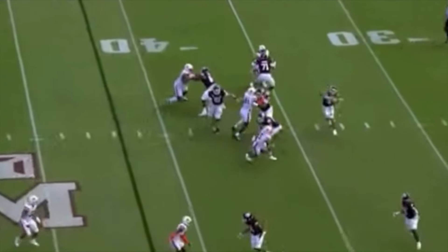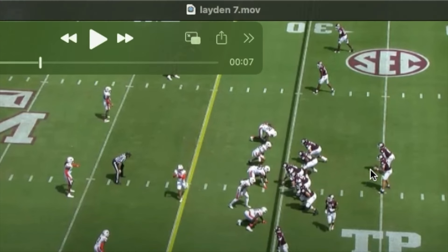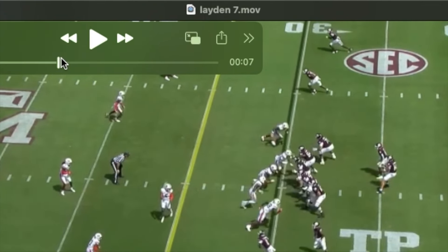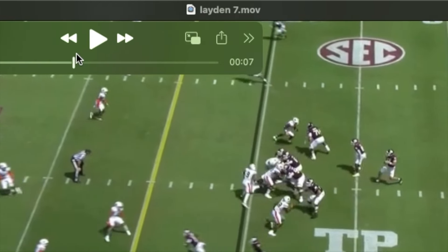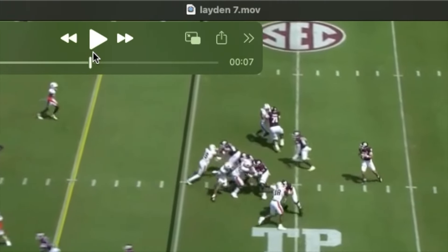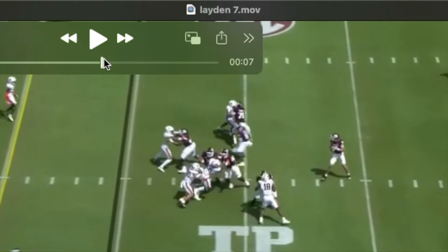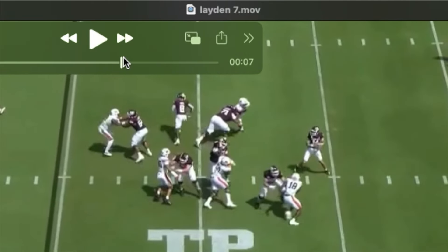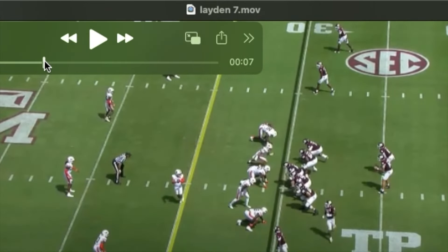Very frequently you see guys frustrated by that. A big part of Laden's game is power. Watch as he passes off this inside rush, picks up this long stick, this twist outside. With 34-plus inch arms and a lot of power behind that punch, you can see just with that one arm, and then visually he picks up this stick or this twist coming across, shoots his hands, stops his feet, and then latches on.